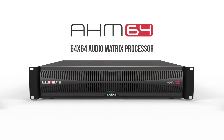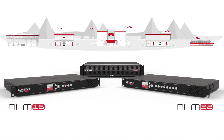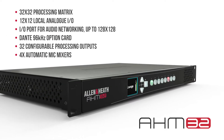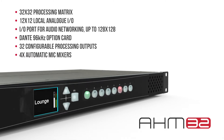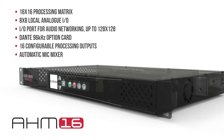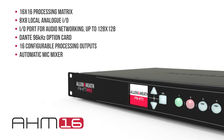Building on the success of AHM64, Allen & Heath has added two new models in the range: AHM32 with 12 by 12 analog IO and a 32 by 32 internal matrix, and AHM16 with 8 by 8 analog IO and a 16 by 16 internal matrix.